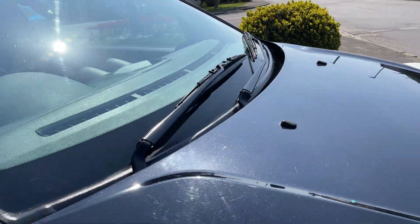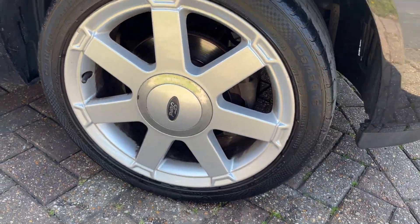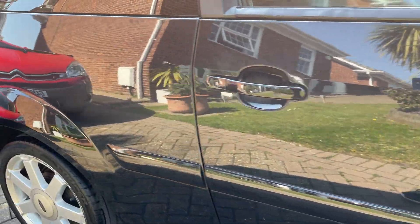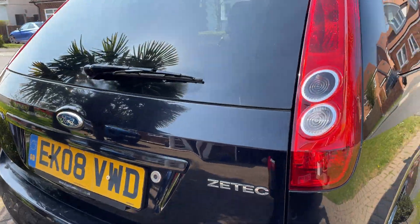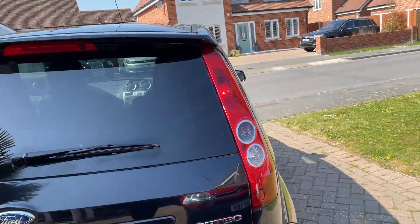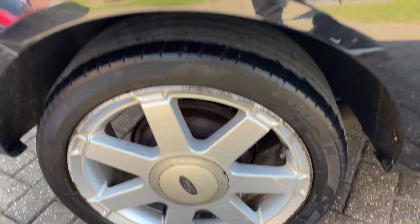Just at the windscreen. Right-hand side now. Back right, and back. Right wheel.